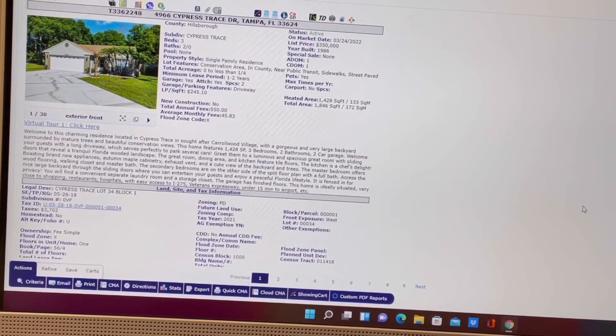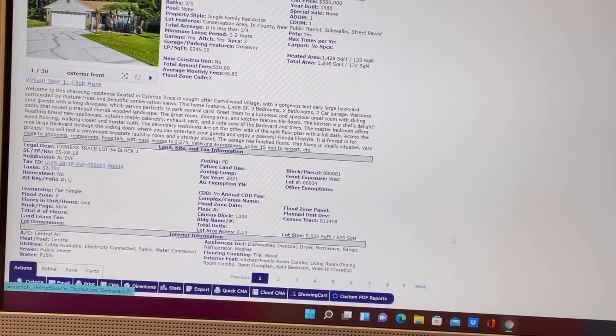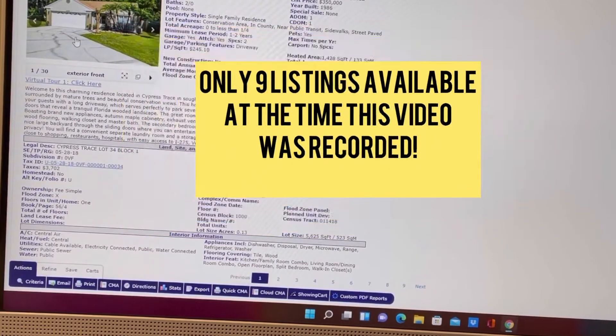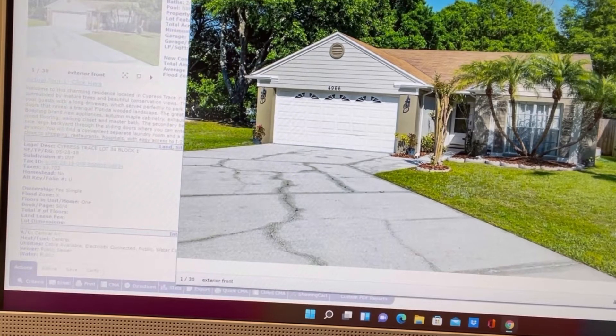I have done a quick search for $350,000 single family homes in Tampa, Florida, and I only came back with nine listings. As you know, we are in a limited supply of homes. Inventory is very low. There are only nine available single family homes in Tampa, Florida for $350,000. These are not townhomes — these are single-family homes.